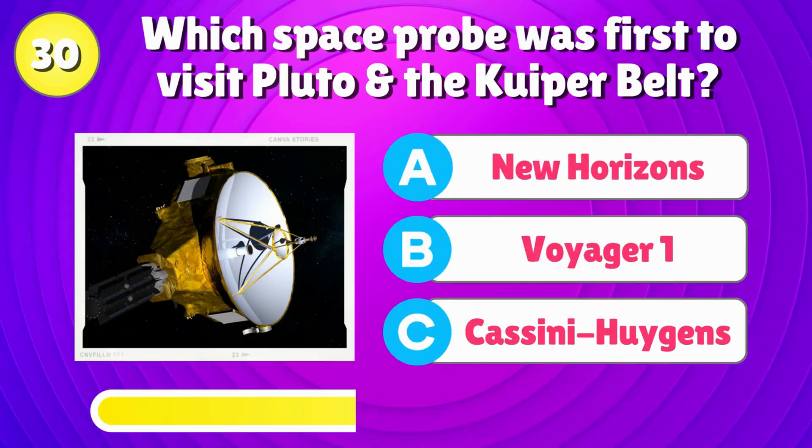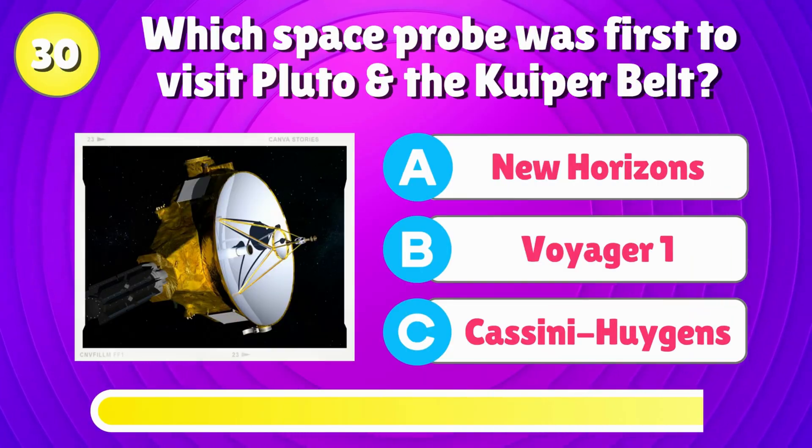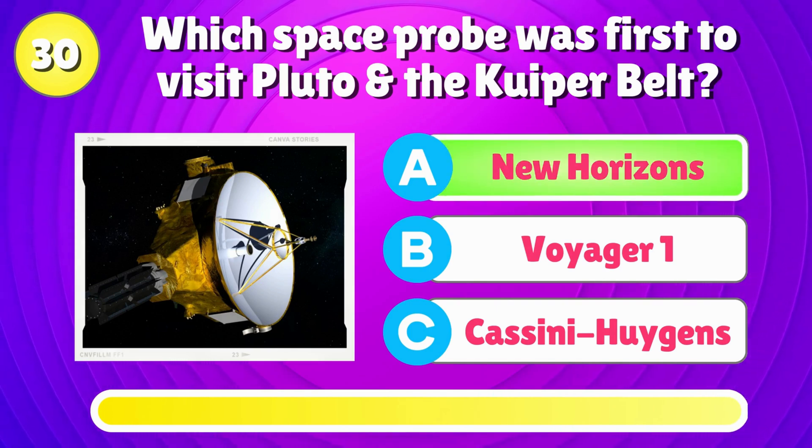Which space probe was first to visit Pluto and the Kuiper belt? Right answer is, New Horizons.